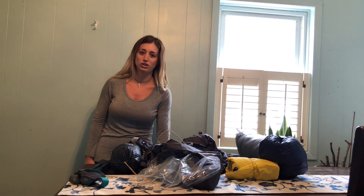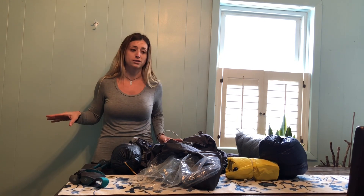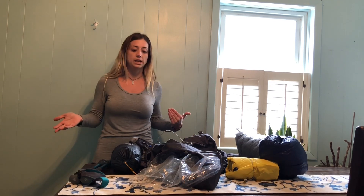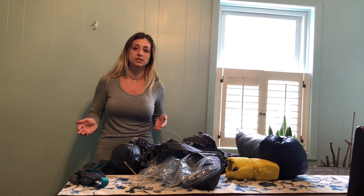After doing tons and tons of research and scouring over different companies, looking over different things, I have basically changed almost all of my gear out over the last two and a half months. I just want to share with you what I have, what I've updated, so you guys will know what I'm carrying with me when I start the AT in just literally a couple of days.